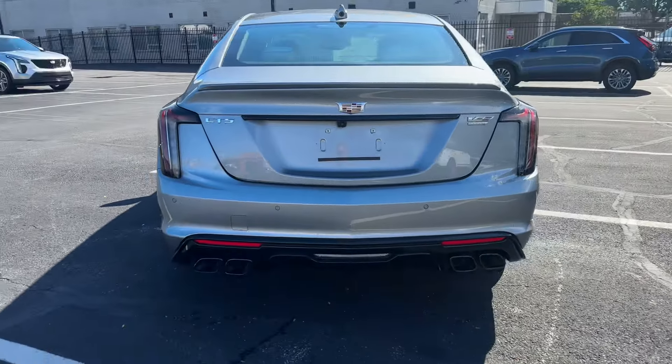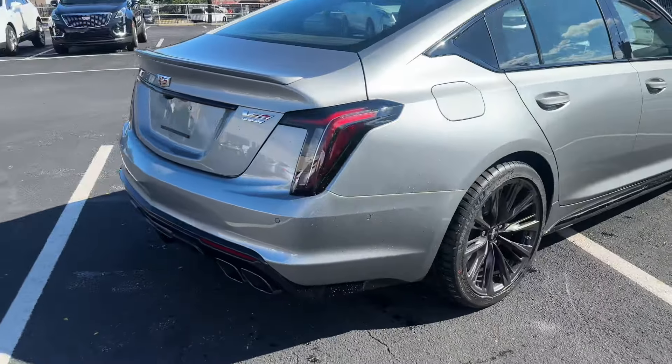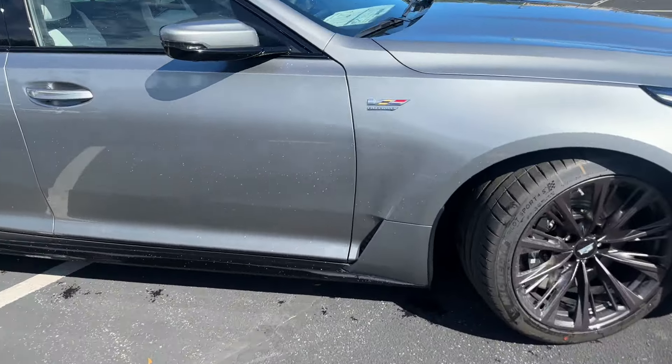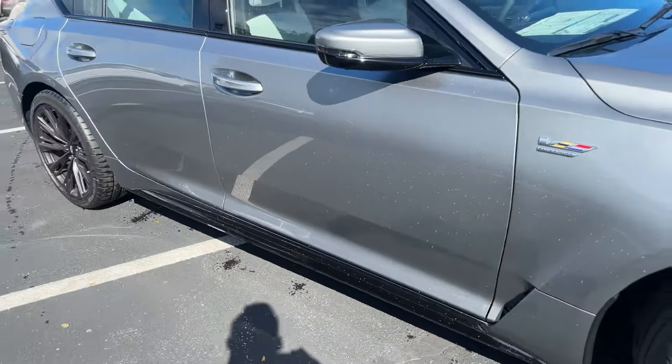Just check out the lines on this example. Being a Blackwing, it gets a little bit wider of a body, a couple different body lines. You get some very nice side skirts there. Some additional ventilation technology for the brakes and for the engine.